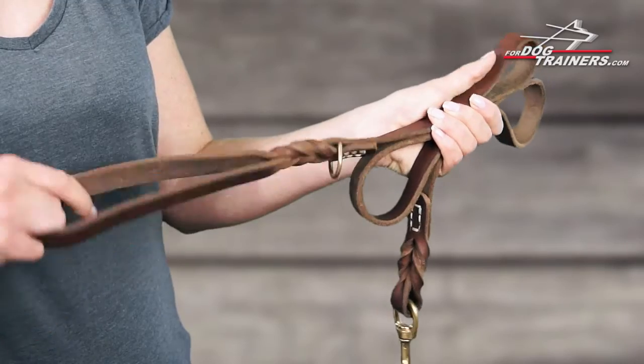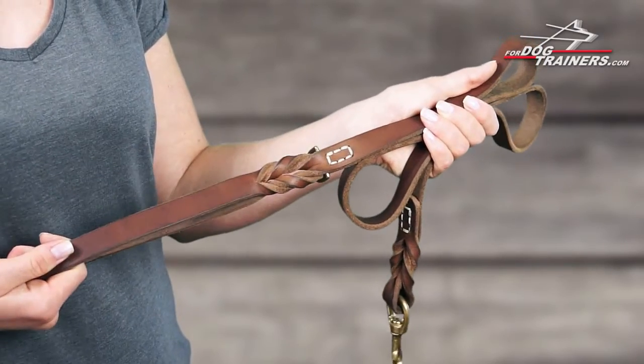There is also a strong handle, and holding this supply you will be confident that your pet is 100% under your control.